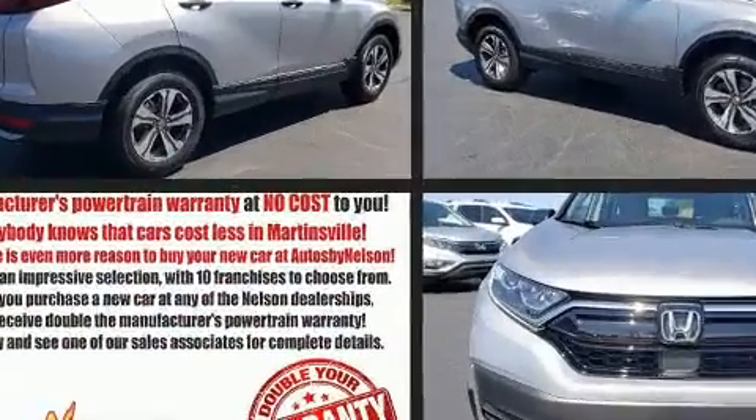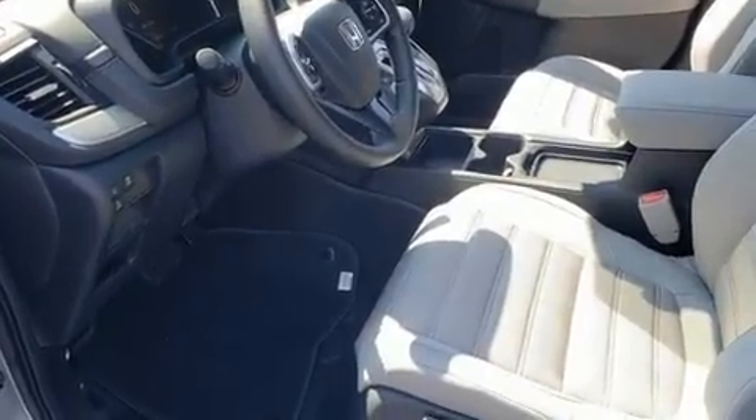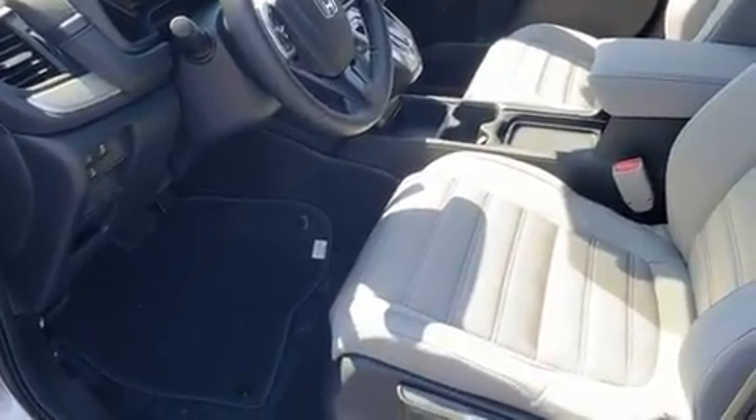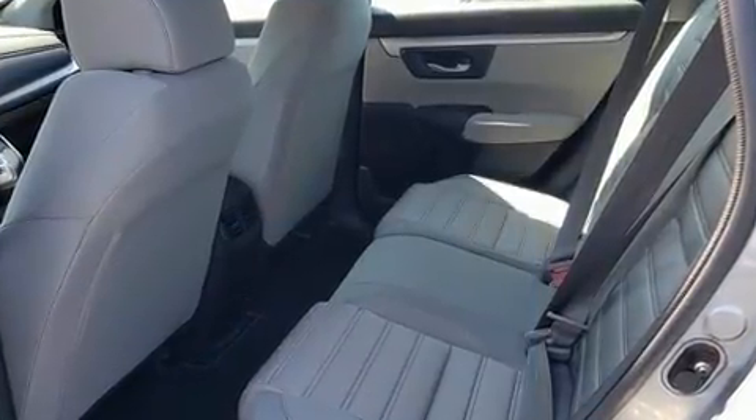Honda prioritized practicality, efficiency, and style by including a trip computer, lane departure warning, remote keyless entry, rear wipers, and one-touch window functionality.